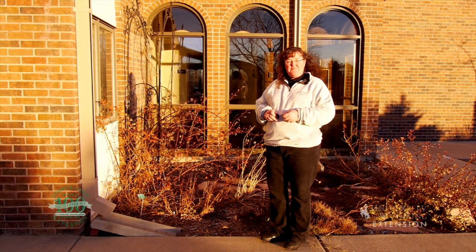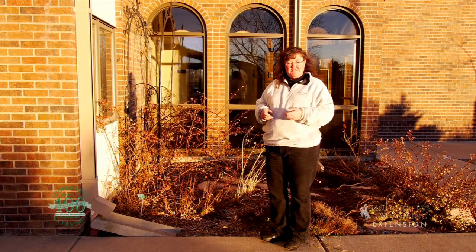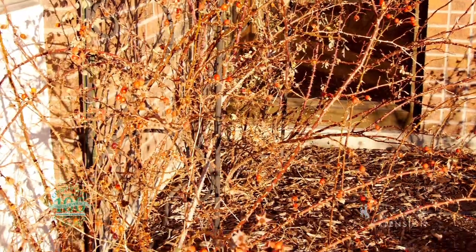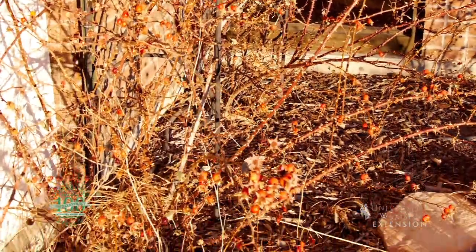Roses are a traditional favorite in many gardens for obvious reasons, but one of the features that they have that we often don't think about when we're purchasing roses is the rose hips that they have.